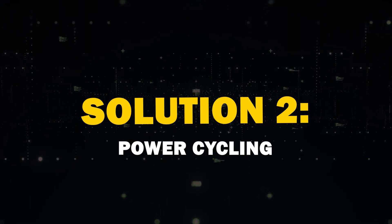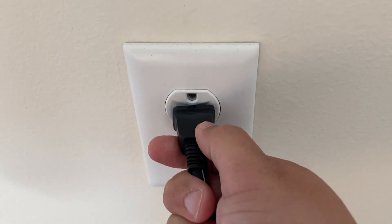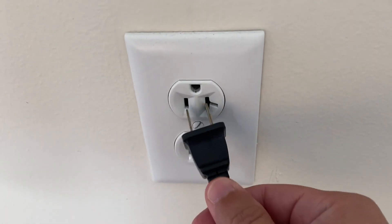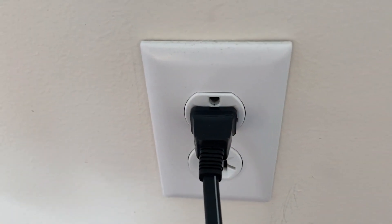Second solution: power cycling. Try the classic power cycle — turn off your TV, unplug it, and wait 60 seconds. Then plug it back in. This simple step often resolves many connectivity issues.